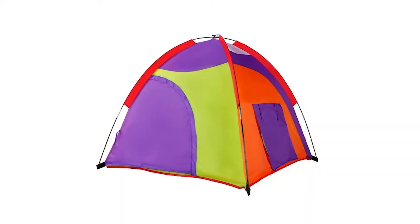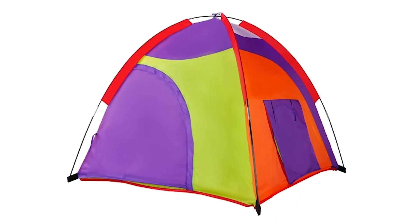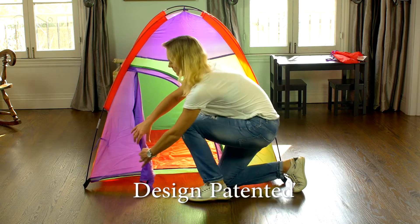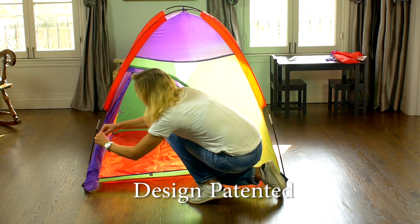Our Alvantar Rainbow Kids Play Tent is your best choice for your kids. The curved shaped door is patented. The unique door is much more attractive and innovative, compared to other normal square and round doors.